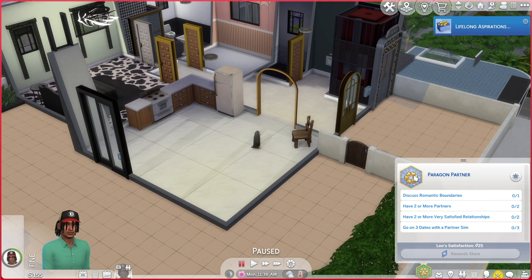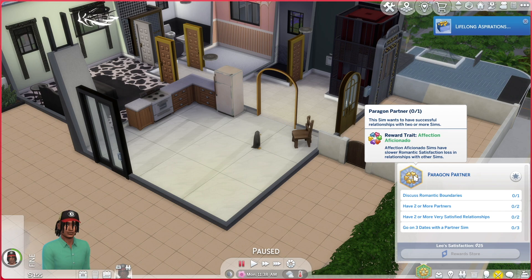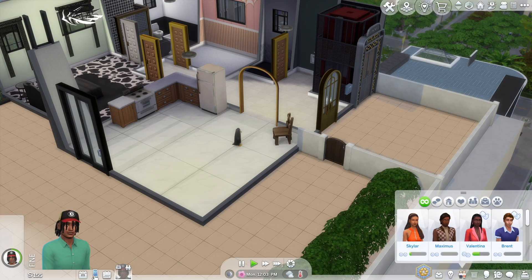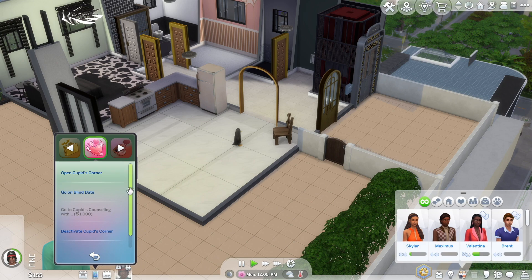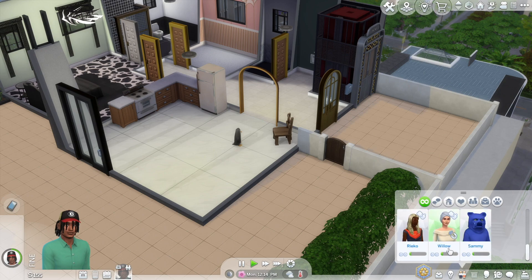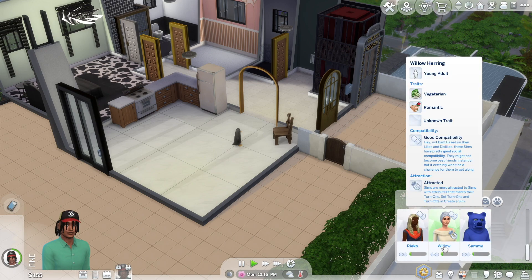The Paragon Partner reward trait is Affection Aficionado — sims have a slow romantic satisfaction loss in relationships. The Romantic Explorer reward trait is Season Romantic — sims find romantic relationships grow faster and they get over embarrassment faster since you don't need to be embarrassed when it comes to love. When he comes home he'll look at Cupid's Corner. Maybe take Skylar on a date, or actually Willow since we're attracted to her.